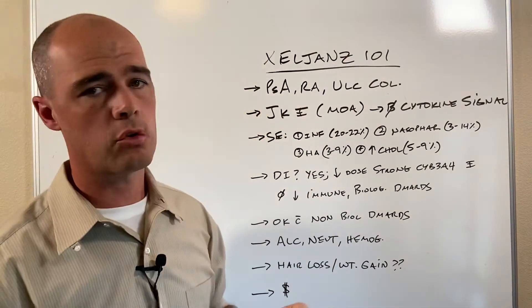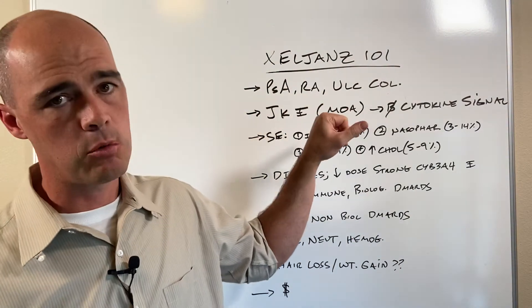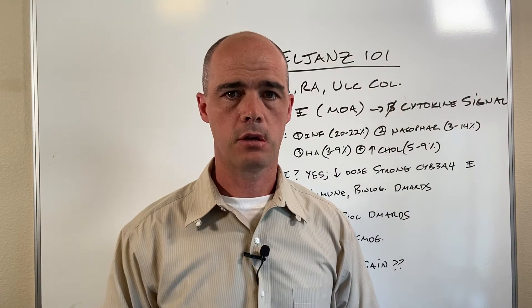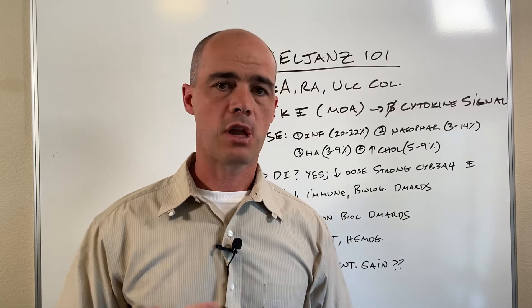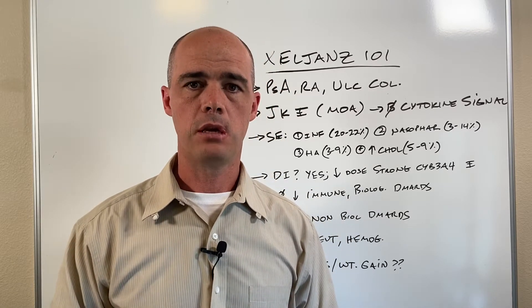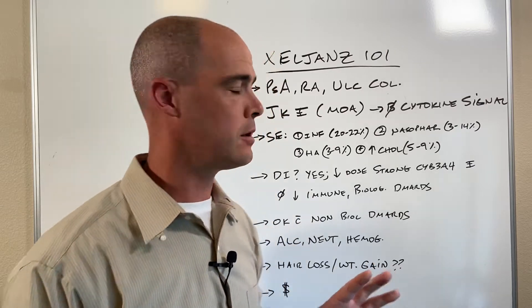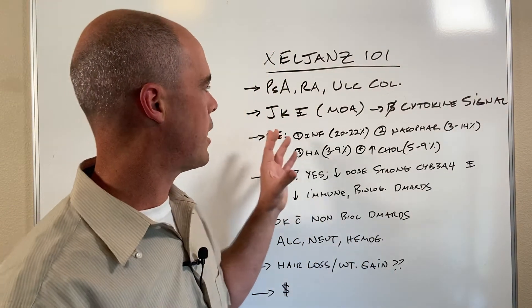Xeljanz is used primarily in arthritic conditions: PSA, which is psoriatic arthritis; RA, which is rheumatoid arthritis; and also ulcerative colitis. Xeljanz is not generally a first-line therapy — it's used kind of as a backup when other things fail.